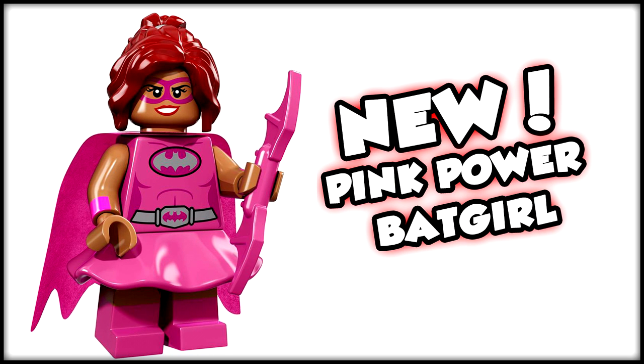Then we move on to Pink Power Batgirl, which was a bit of a surprise. When I first saw it I wondered if she becomes a lantern in the film or if we see the green lanterns appear. I thought she might be a pink lantern, but I don't think that's the case since we don't see any type of powering. I'm guessing this is some sort of pink power she gains in the film. I could totally see Pink Power Batgirl and Fairy Batman teaming up for a really cool moment in the movie.